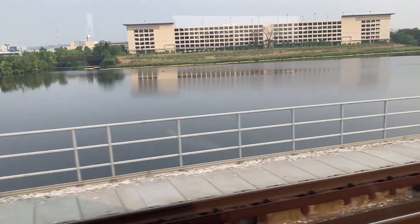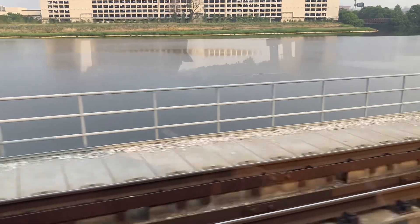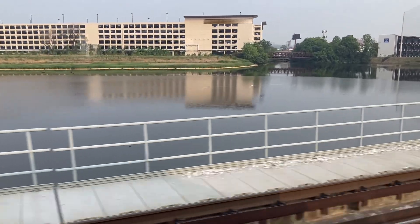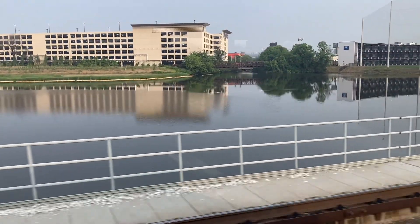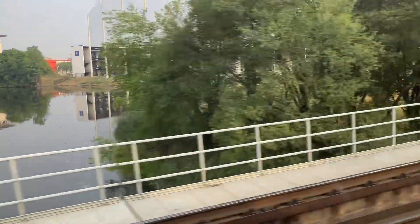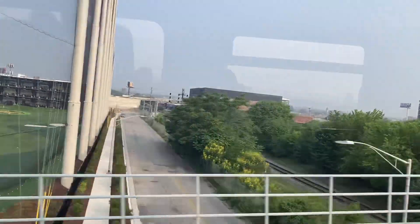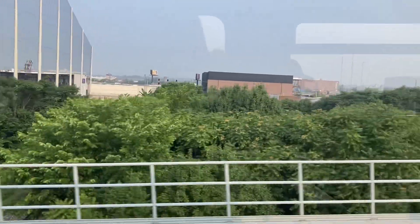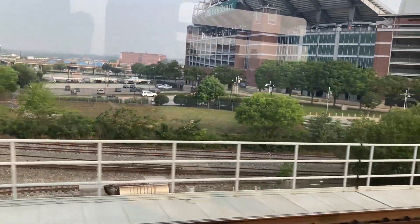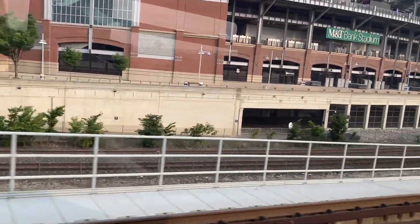There's M.T. Bank Stadium. Looks like someone has a clear signal heading for the tunnel. There's M.T. Bank Stadium.